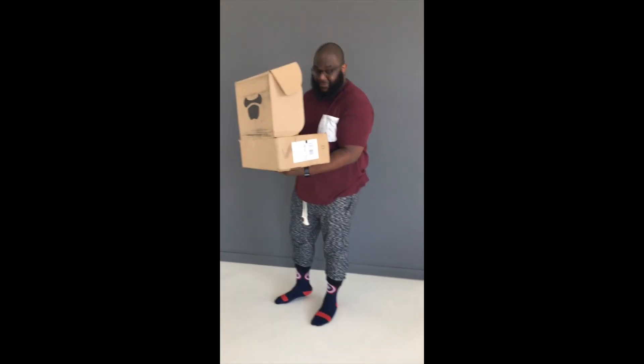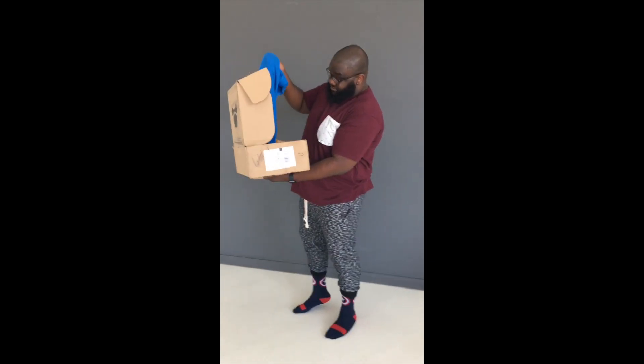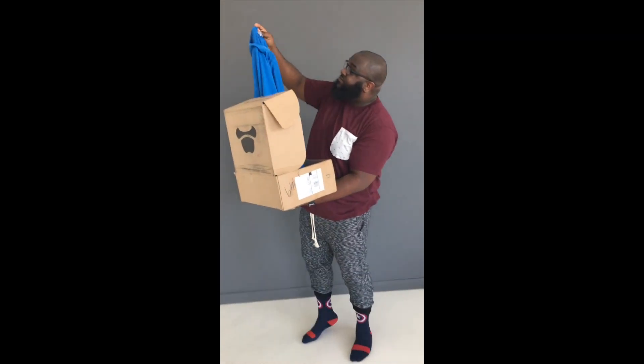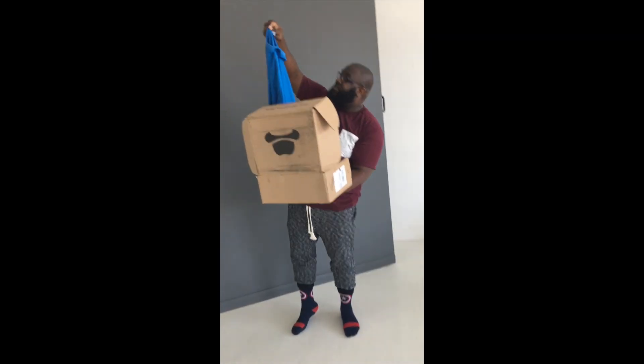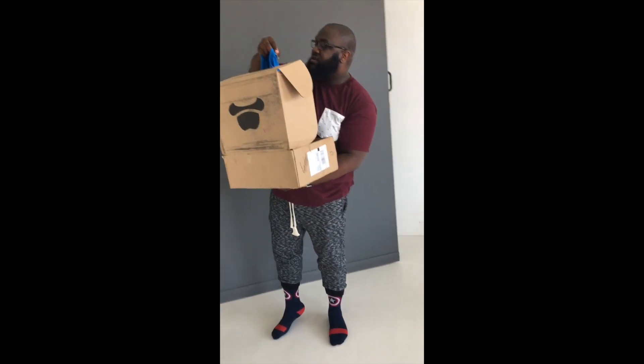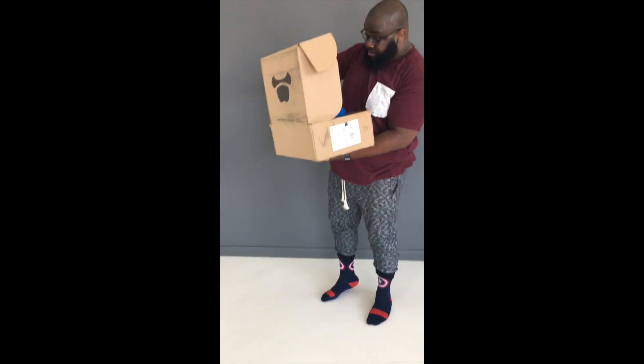Look at it — first look, first look. Gold must be...